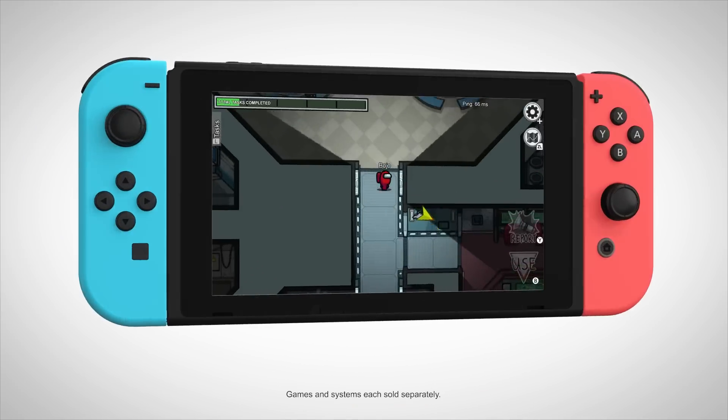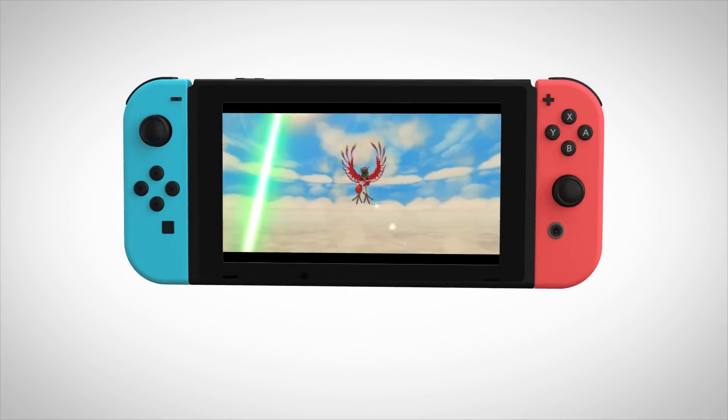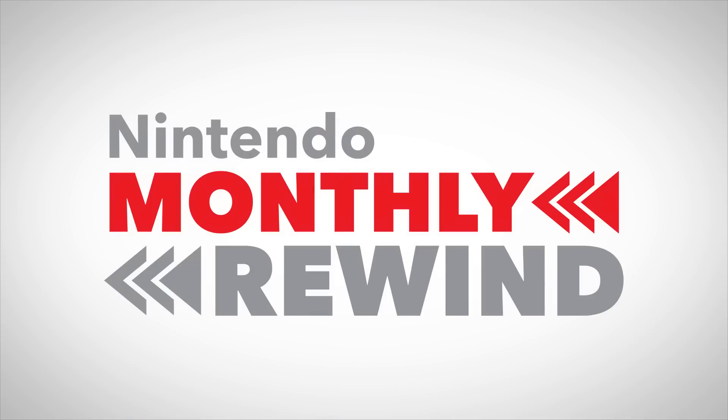Welcome to Nintendo Monthly Rewind. What has an OLED screen, basketball, and summer vibes? Today's Nintendo Monthly Rewind. Let's get into it.